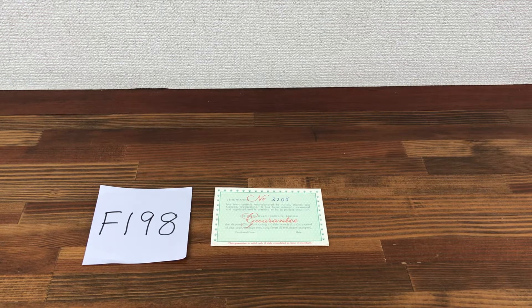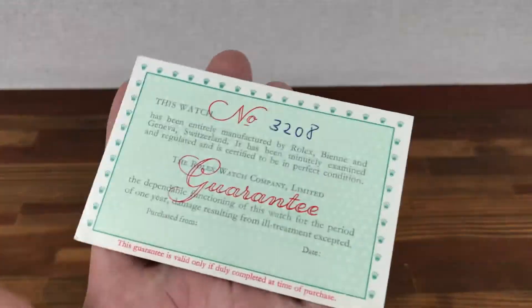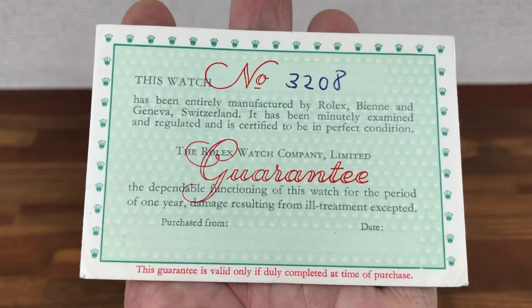Hi, this is Japan Watch Hunter, eBay seller Flame Flower, Chrono 24 seller Shogun Watches. This is a video to show this vintage Rolex guarantee paper that I have for sale.